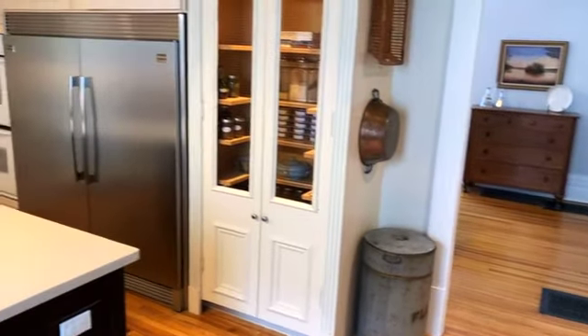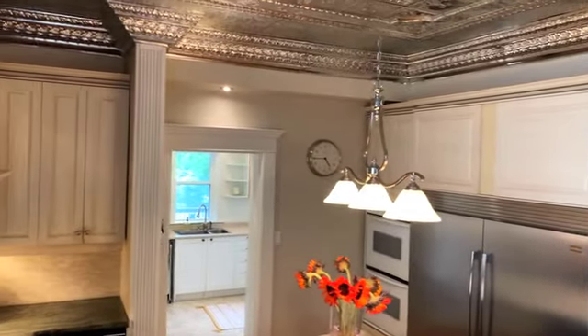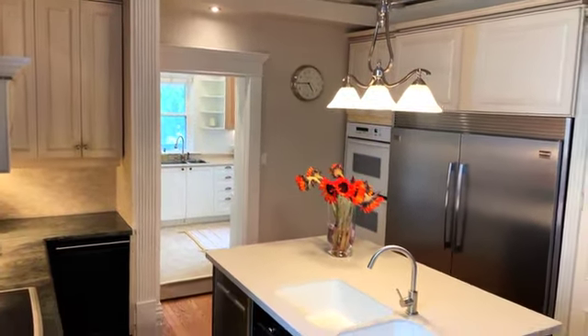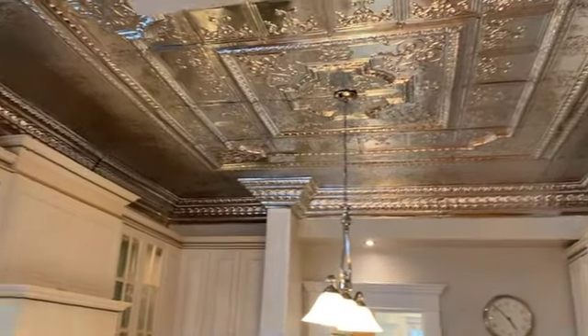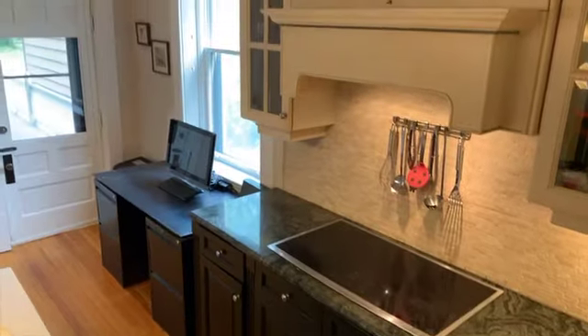Rooms in the house are gracious and grand. Guests often gasp when they see the gleaming tin roof of the kitchen ceiling. The kitchen itself is large enough at 17 foot 8 by 14 foot 2 to be the epicenter for entertainment. The island is a gathering place and large enough to socially distance while creating communal feasts.